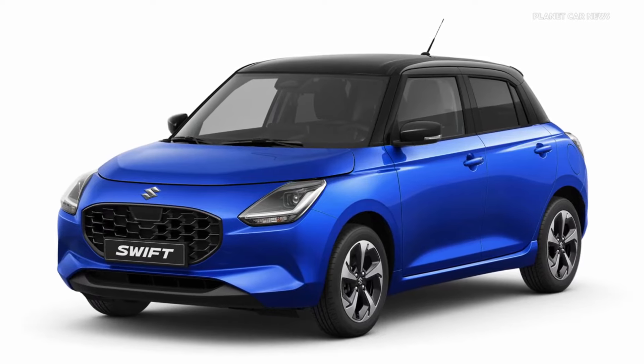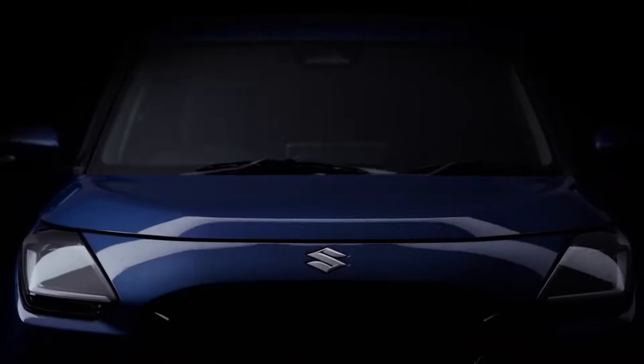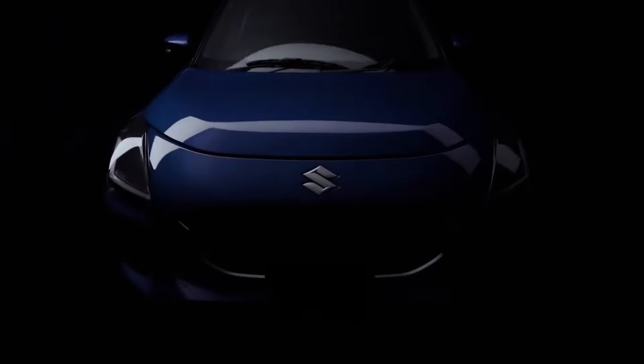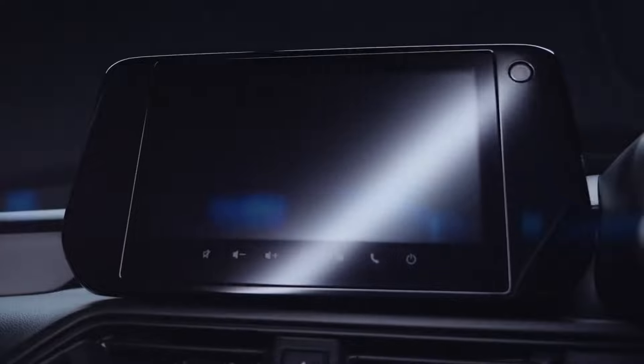If you plan to buy a new car, please stop now. Because if you have a budget of around 1,000,000, then Swift is a better option. There are very interesting changes in Swift — looks-wise, design-wise, features-wise, and safety-wise.